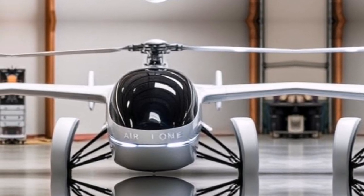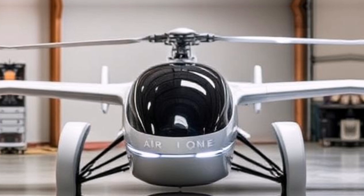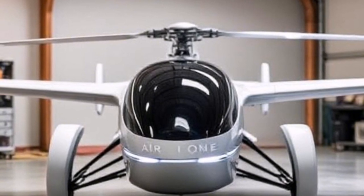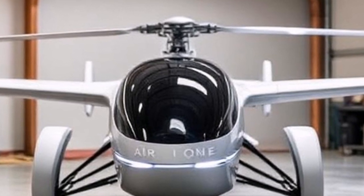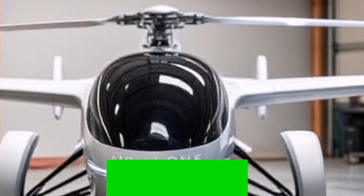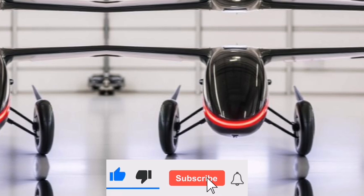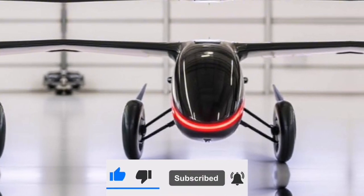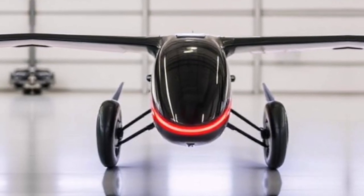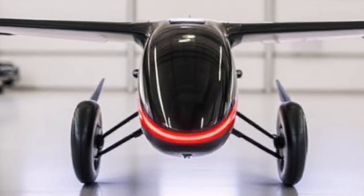Imagine a world where you can bypass traffic, soar above the chaos, and land right in your own backyard. Welcome to the future of personal transportation with Air One. This revolutionary flying car can hit speeds of up to 155 miles per hour and park right in your garage. Today, we're diving deep into this incredible innovation that promises to change the way we think about travel.